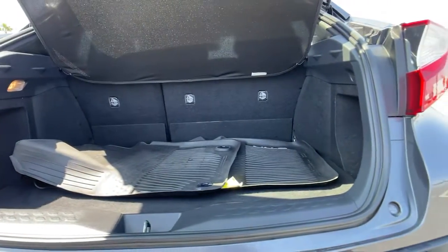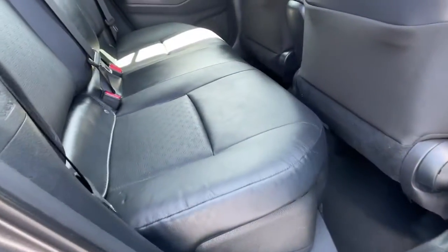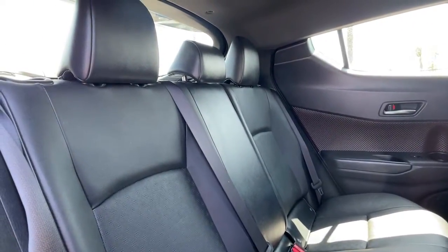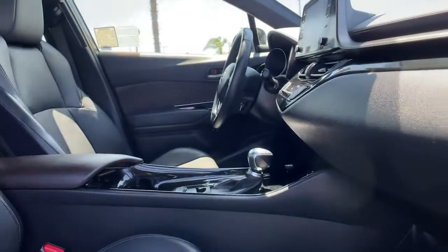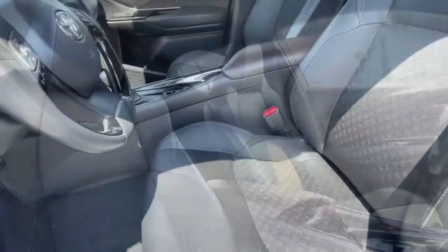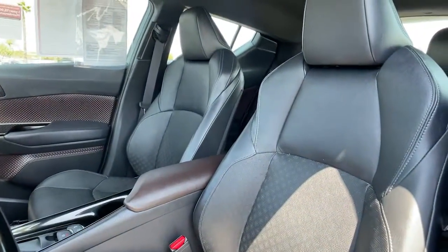These are just some of the great options this vehicle comes with: keyless entry, heated driver's seat, four-cylinder engine, satellite radio, adaptive cruise control, lane keeping assist, keyless start, backup camera, iPod and MP3 input, and heated mirrors.